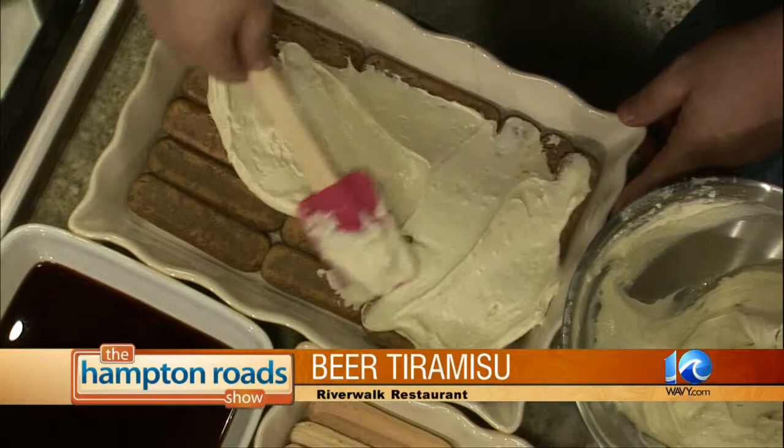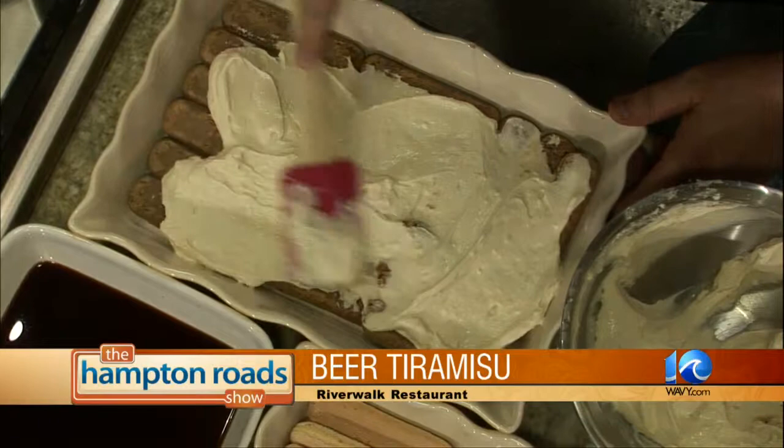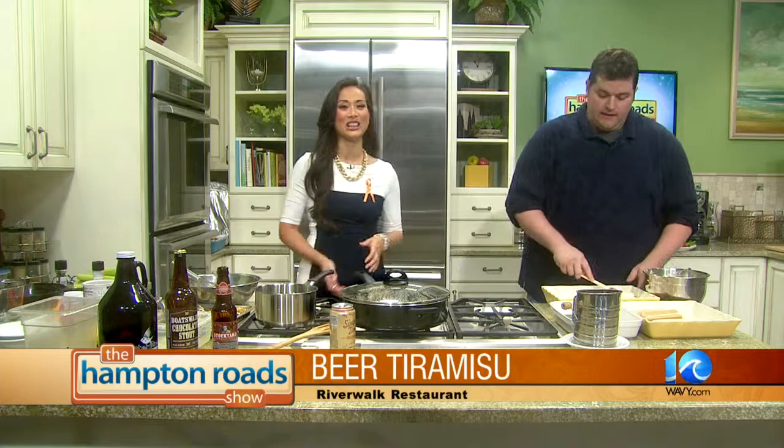On August 19th, we're going to have an oyster roast. We're going to have a grill set up outside to roast oysters. It's all you can eat for $30, and $35 the day of. We had one last Sunday with a military brass band — eight pieces — and they had the whole patio dancing. Riverwalk Restaurant is located at 323 Water Street in Yorktown. You can call 875-1522 or check them out at riverwalkrestaurant.net. Chef Michael, I'm going to let you finish up that tiramisu and we'll check on the finished product in just a little bit. Thank you so much.